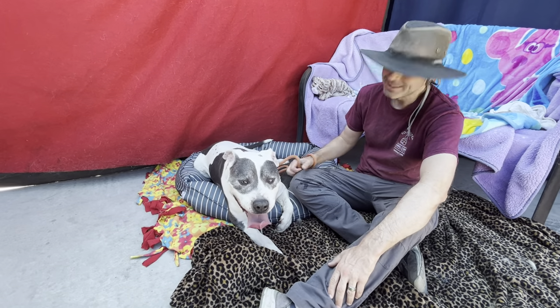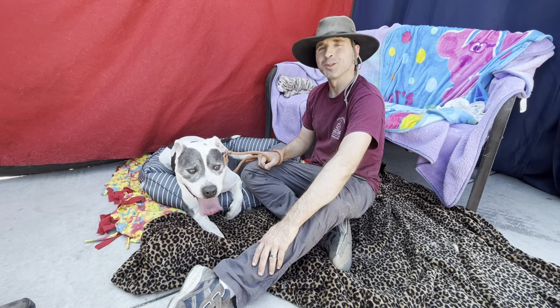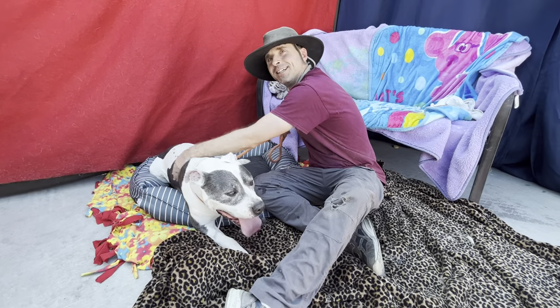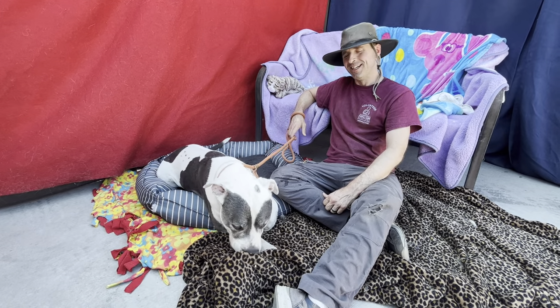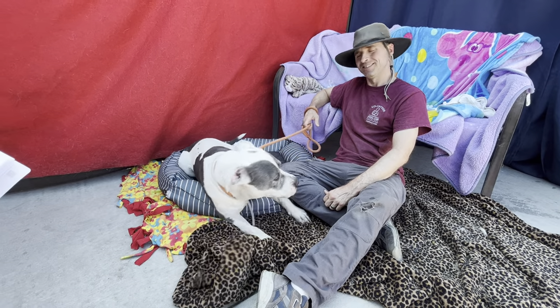Think he's more of a hiker or a couch potato? Couch potato 60%, hiker 40%. He's got the energy, but yeah, he loves to hang out. He's totally digging that little dog bed and that leopard skin print blanket. So come meet Oliver at Baldwin Park Animal Care Center.